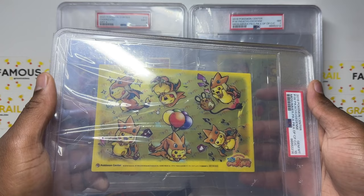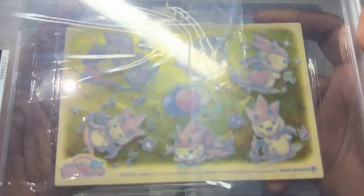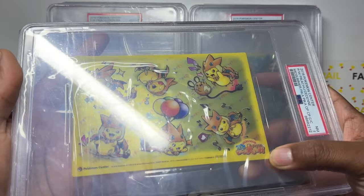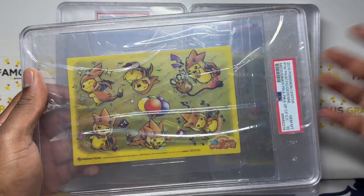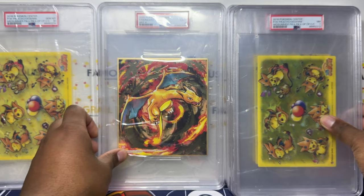Another one here — this is a Pikachu poncho, one, two, three, four... same one again. Oh wait — gem mint 10! Okay, I am not going to give up hope then! That is incredible. I can imagine surface scratching on these if you leave them around unprotected and unsleeved — surface scratches and edge wear would be the main issues. To get one in a 10 these must be low population. Once I've shown you both I'll put up a population count — maybe it's pop two and I have the only two.